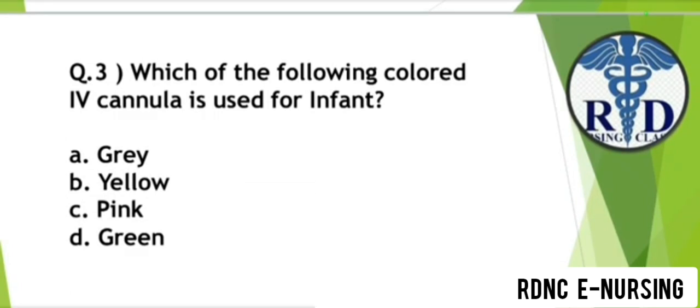Question 3. Which of the following colored IV cannula is used for an infant? Option A: Gray. Option B: Yellow. Option C: Pink. Option D: Green. The correct answer is Option B — Yellow.